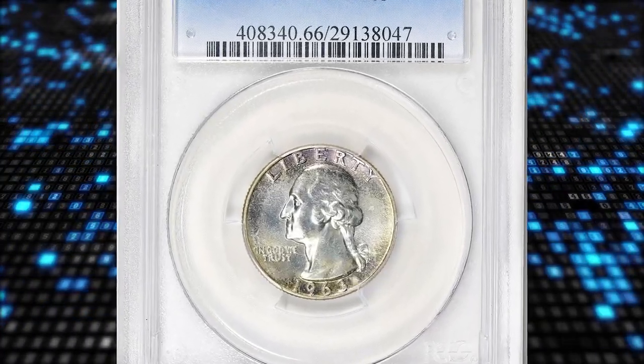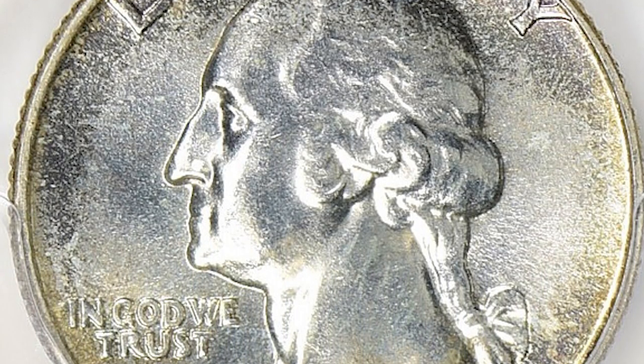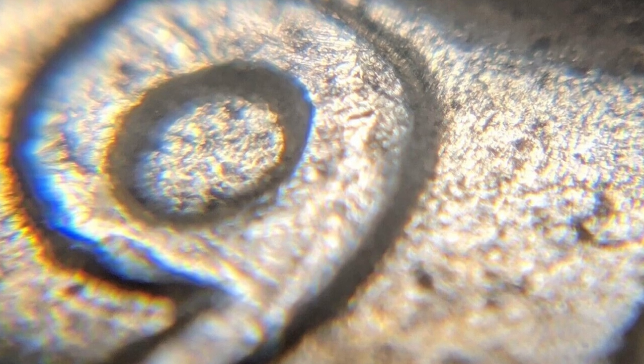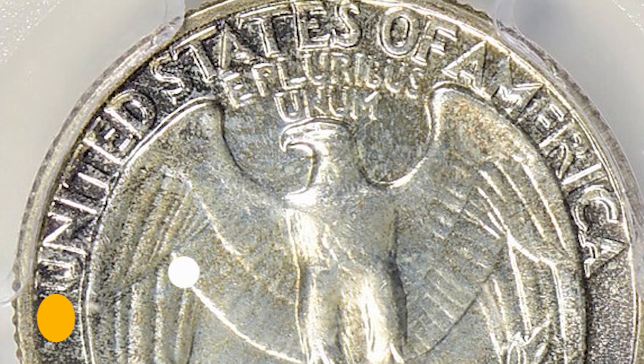Number 15: the 1963 Washington Quarter with Double Die Obverse, graded Mint State 66 by PCGS and verified by CAC. Doubling is most evident in the motto IN GOD WE TRUST and slightly less on the date. This attractively toned specimen was sold for $2,418.75 with buyer's fee.